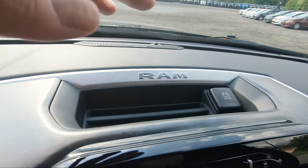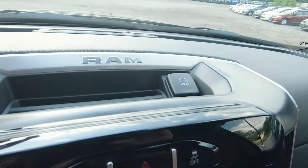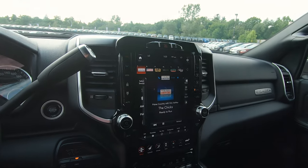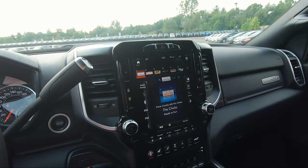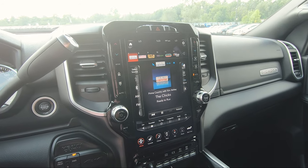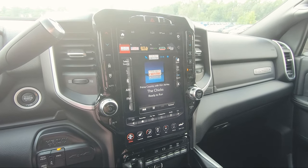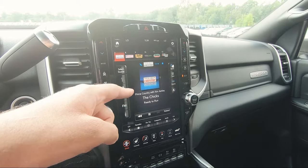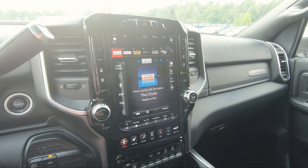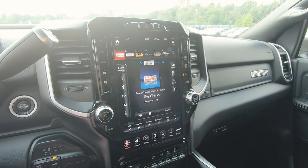Right above the center console you have a small storage shelf with RAM lettering in a silver aluminum finish, a 12 volt adapter, and then the 12 inch touchscreen. This is part of the Tech Package. Without the Tech Package but with the Sport Appearance or Night Edition you'd get the 8.4 inch screen. Without any of those packages on a basic Bighorn you'd get the tiny 5 inch screen.